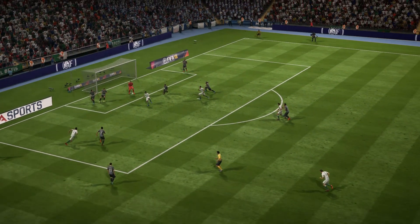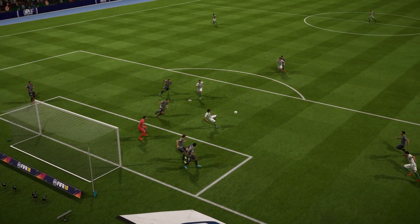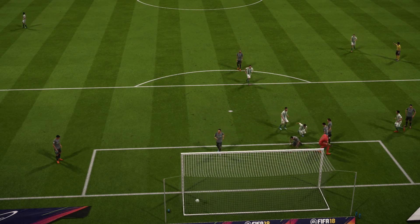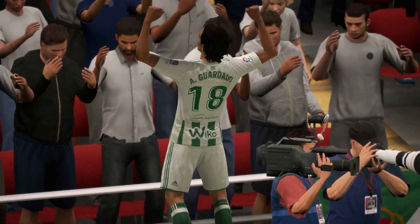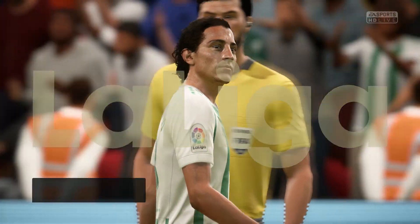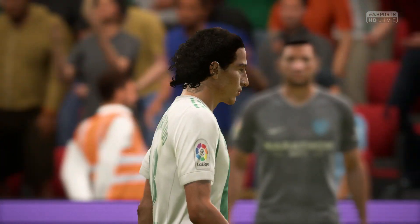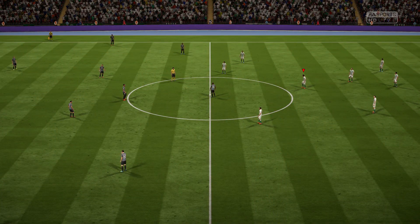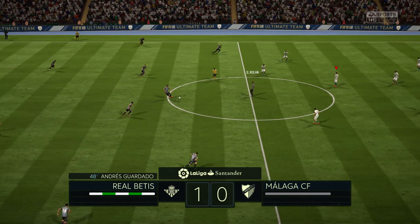Well, it was a great delivery into the box from that left-hand side — that's where they look dangerous. That's what you get for gambling, for anticipating. What a finish. He was in the right place at the right time to cut it out, and that has opened the scoring. 1-0 here.